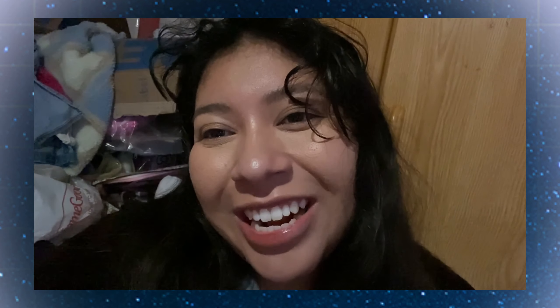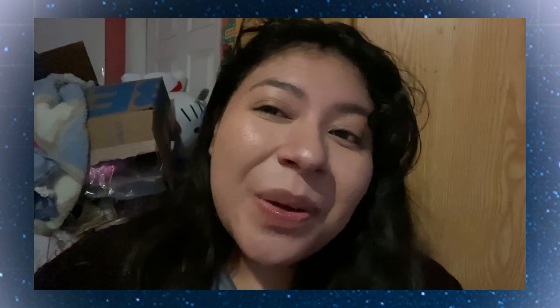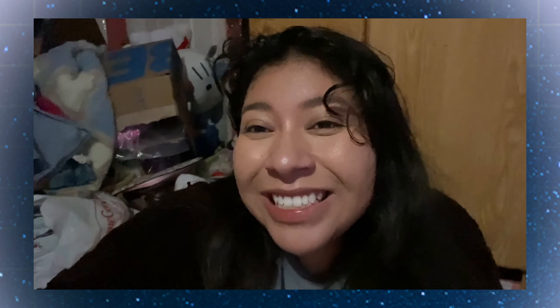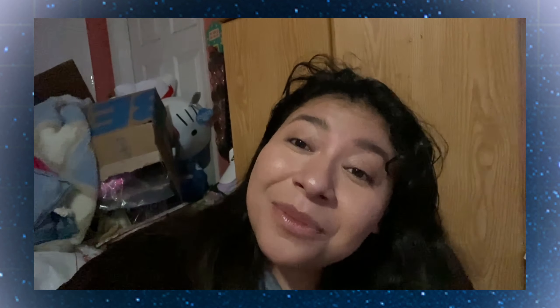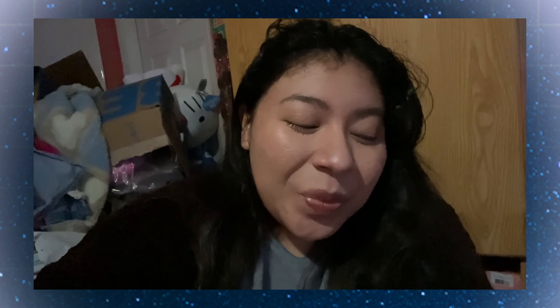Thank you guys so much for getting ready with me! I guess for the get-ready-with-me series, this is going to be the finale. I'm gonna start doing reviews and makeup looks, but in terms of getting ready with me, this is probably it. If I can't make space, I want to say bye and thank you — until next semester.